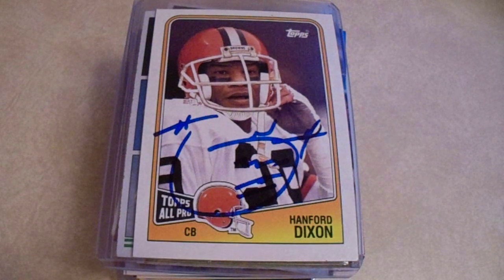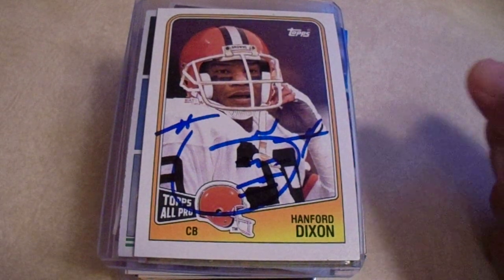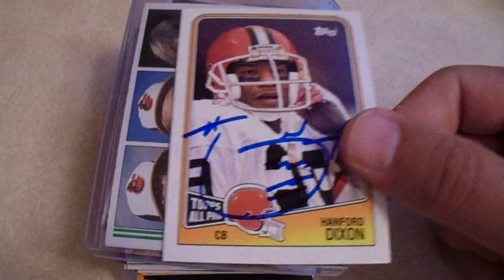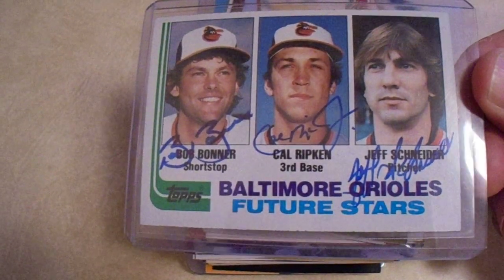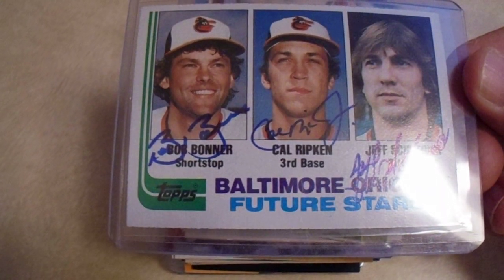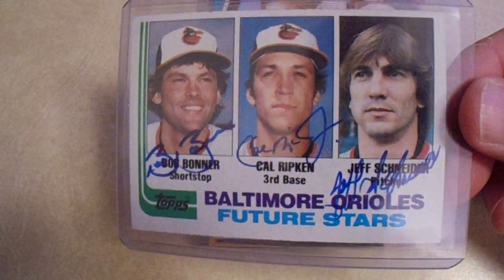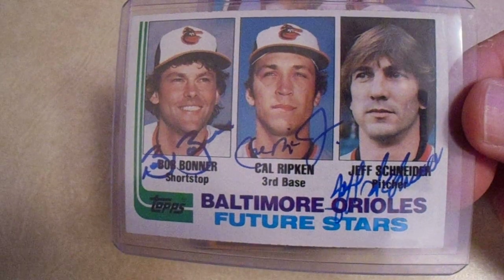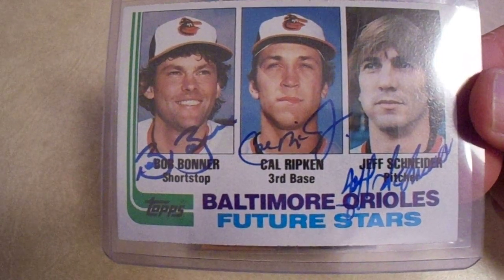Thursday starts off big. I haven't even taken it out of the top loader. We got Cal Ripken Jr. — the ones on the left and right I got signed TTM, and the one in the middle, Cal Ripken Jr., all signed in thin blue Sharpie. My goodness, that card is beautiful. I had TriStar authenticate that one. Well worth it in hindsight. What a way to start off Thursday — that was my first autograph on Thursday.